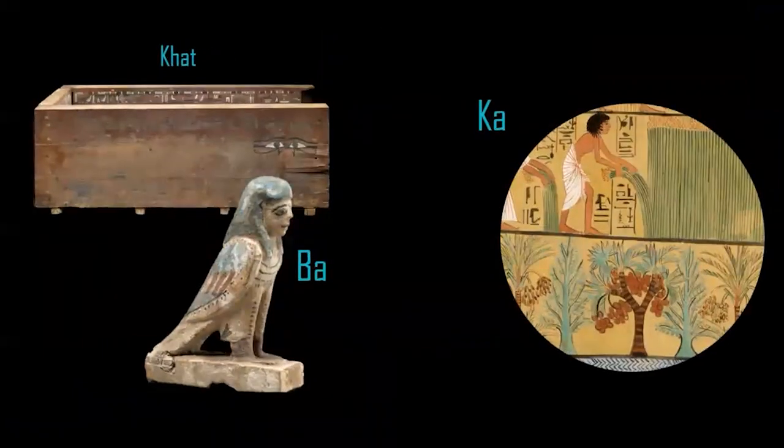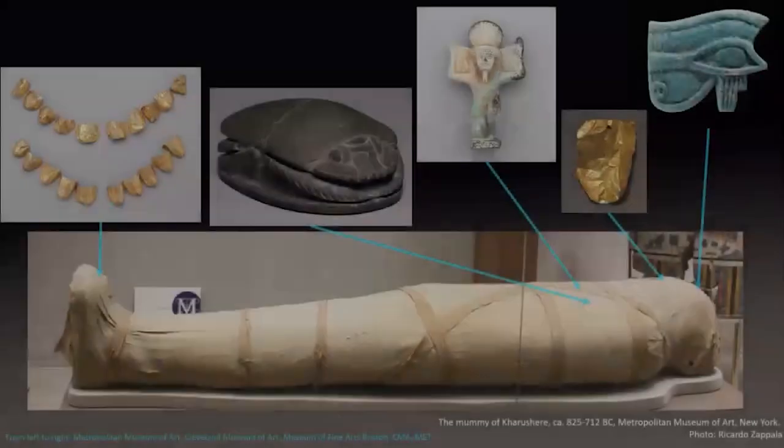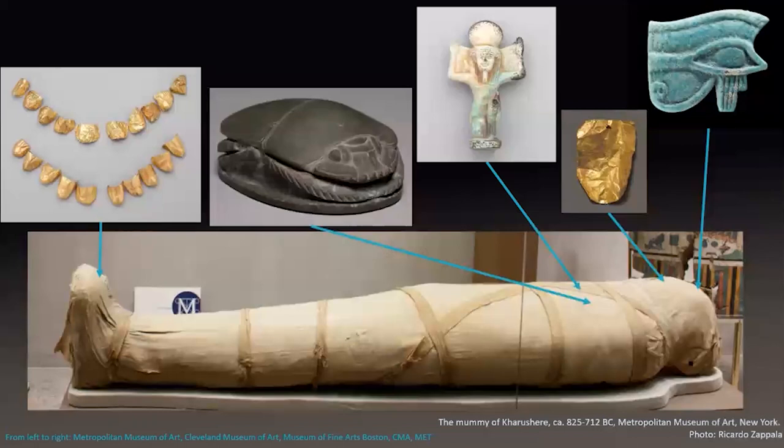The ba isn't the only part of the spirit. The ancient Egyptians believed that once a person died, their being split into different parts — the most important were the ba and the ka, which had to travel through the underworld to reach the Field of Reeds. This was a really dangerous and difficult journey, and when the ka arrived it needed a body, which is why the body was so carefully preserved and covered in protective amulets. A gold sheet, for example, was placed on the tongue to make sure the spirit could speak.